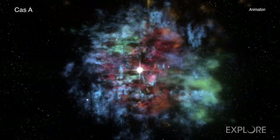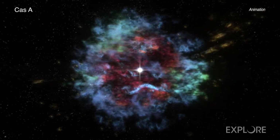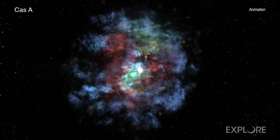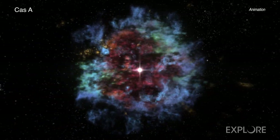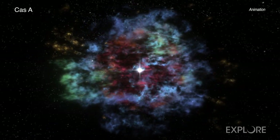Recent three-dimensional computer simulations suggest that neutrinos, very low-mass subatomic particles made in the creation of the neutron star, drive bubbles that speed away from the center of the explosion. These bubbles continue driving the shockwave forward to trigger the supernova explosion.